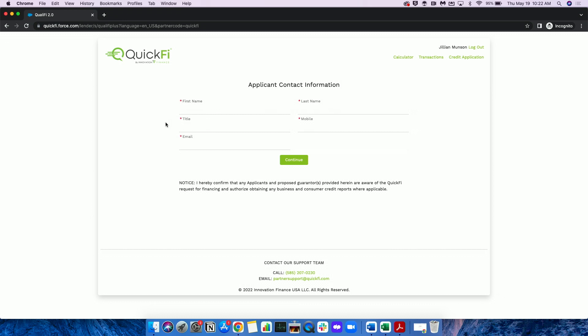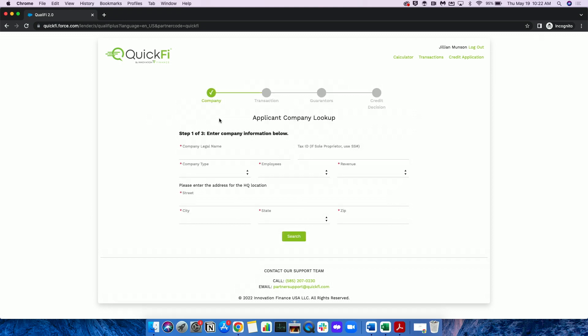Jill works for a bank, and she has a new business customer that wants an equipment loan. Jill initiates the customer onboarding process by entering some information about the customer, who will finish the onboarding and contract signing in the QuickFi mobile app. Jill is entering basic information that you're all probably used to collecting. Once the company information is entered, Jill selects the company from a credit database.